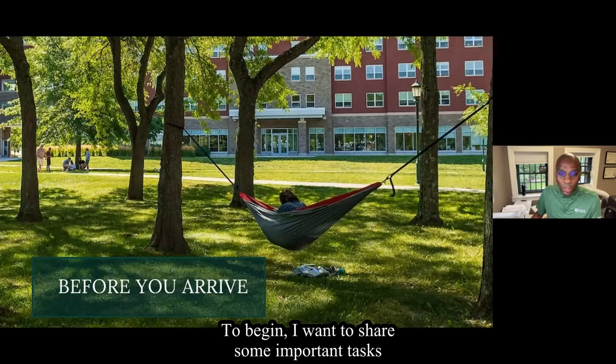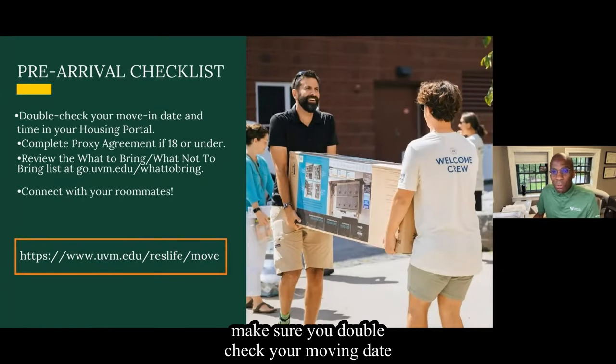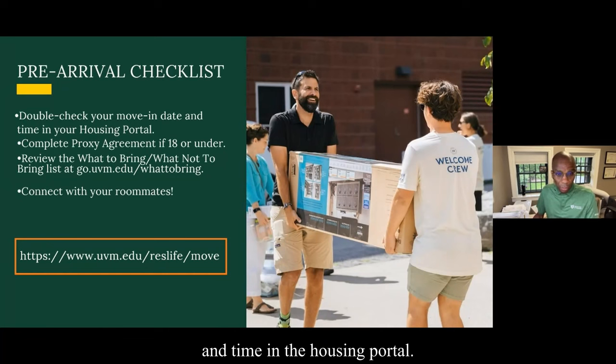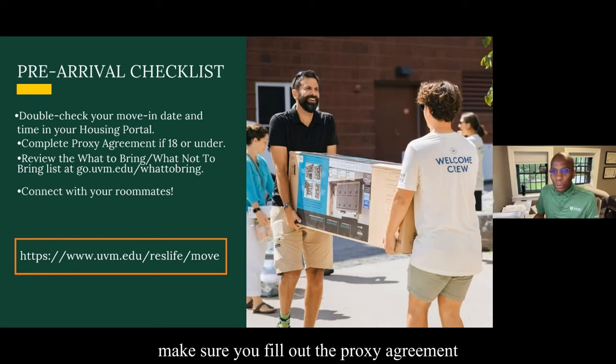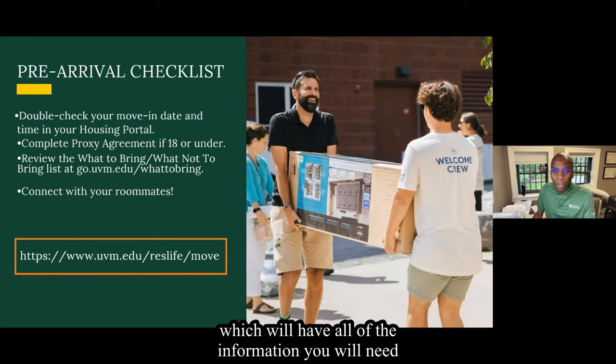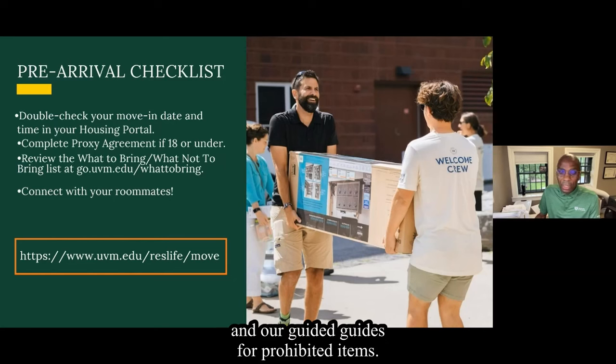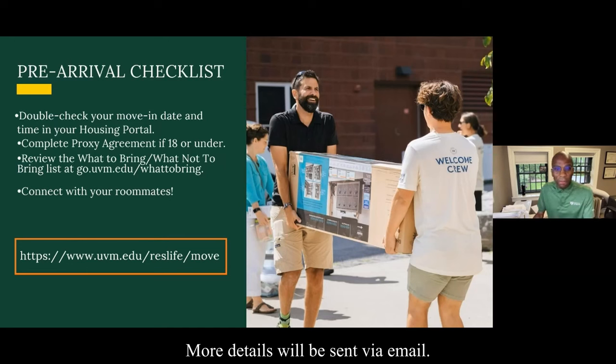I want to share some important tasks to complete before you arrive to UVM. Before you arrive to campus, make sure you double-check your move-in date and time in the Housing Portal. If you are 18 or under, make sure you fill out the proxy agreement on the Housing Portal website as well. Soon we will be sharing links to our dedicated move-in website pages. Be sure to spend some time with our list of recommended items and our guides for prohibited items. More details will be sent via email.